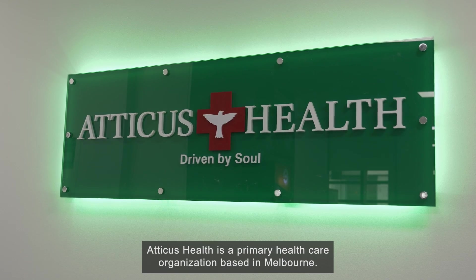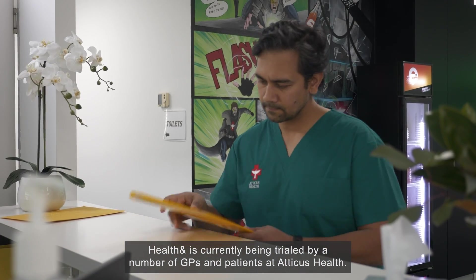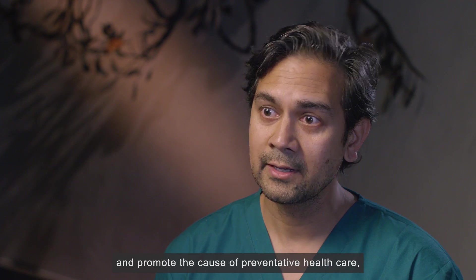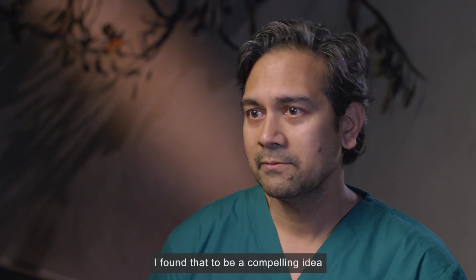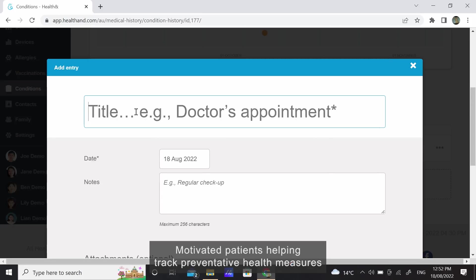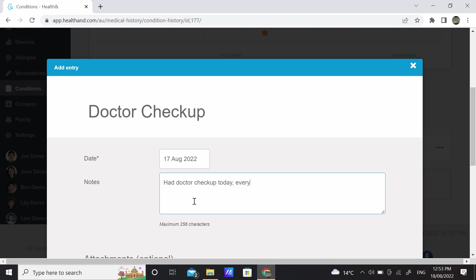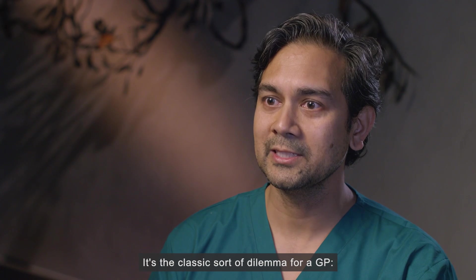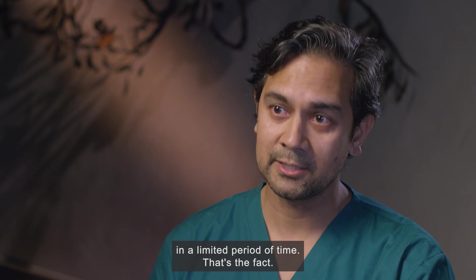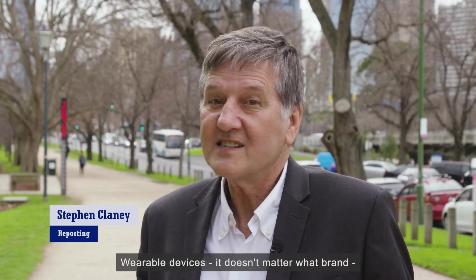Atticus Health is a primary health care organisation based in Melbourne, and HealthAnd is currently being trialled by a number of GPs and patients there. Their mission is to bring forward and promote preventative health care by leveraging technology. 'I found that to be a compelling idea and in step with the future of primary health care, so we're happy to get on board.' Motivated patients helping track preventative health measures also frees up valuable GP time. 'It's the classic dilemma for a GP — you have the aspiration to care about preventative health, but it is actually very hard in a limited period of time. So for someone who runs overtime like me, it's very helpful.'